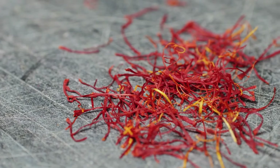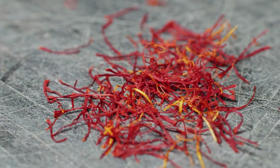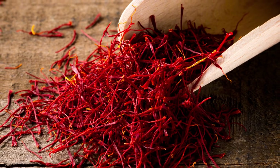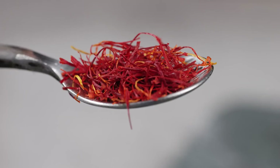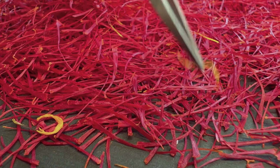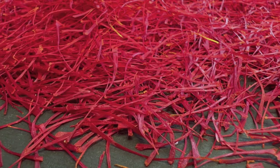Dry the harvested saffron threads in a cool, dark place to preserve their color and flavor. After harvesting, spread them out in a single layer on a clean, dry surface in a cool, dark place. Allow the threads to air dry for several days, turning them occasionally to ensure even drying. Proper drying is essential to preserve the color, flavor, and aroma of the saffron threads, ensuring they retain their quality and potency.